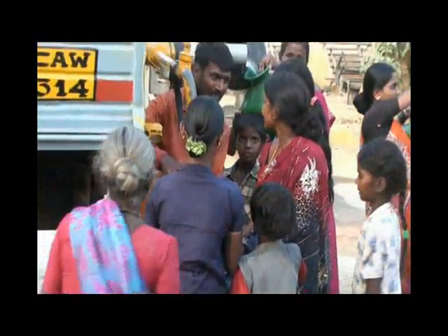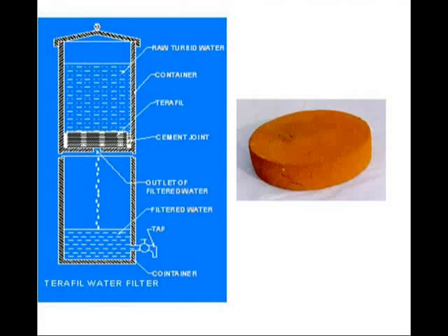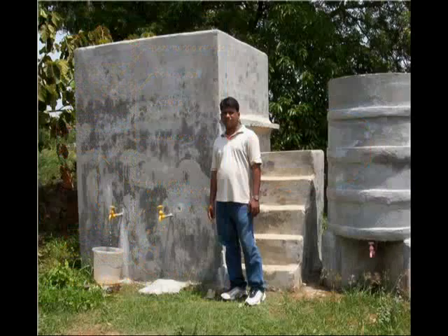At this critical situation, the scientists from the Institute of Minerals and Materials Technology, Bhubaneshwar of the Orissa state of India have come out with low cost water filters to convert turbid raw water into clean drinking water.